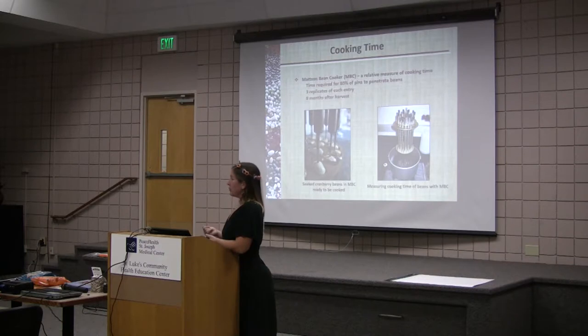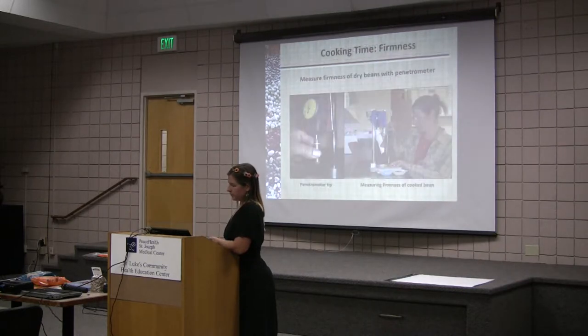We did three replications of each of the entries and we did this eight months after harvest. Then we took the beans and measured their firmness — this is a penetrometer and it just measures the force directly after cooking. We put them in the freezer for three minutes to stop cooking and then used the firmness tester.